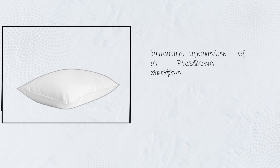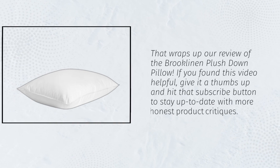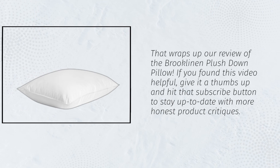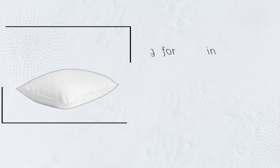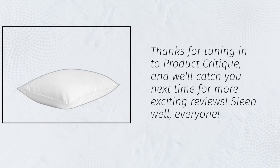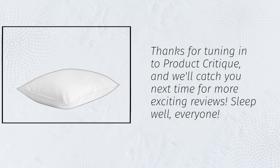That wraps up our review of the Brooklyn and Plush Down Pillow. If you found this video helpful, give it a thumbs up and hit that subscribe button to stay up to date with more honest product critiques. Thanks for tuning in to Product Critique, and we'll catch you next time for more exciting reviews. Sleep well, everyone!